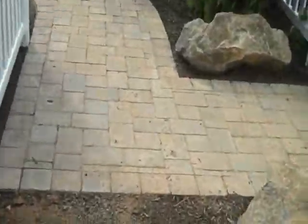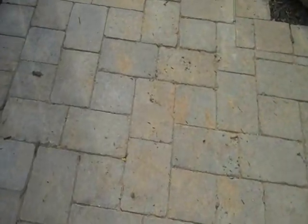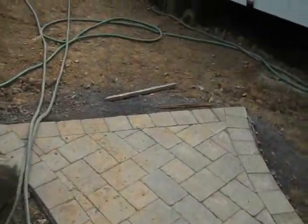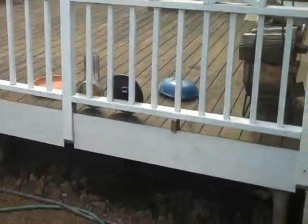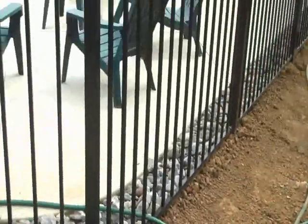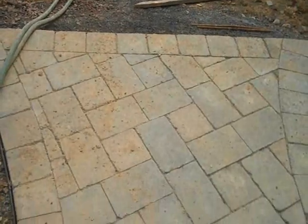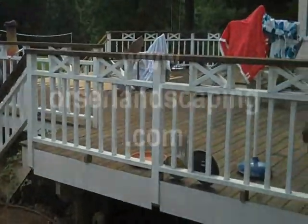I also just installed an EP Henry walkway that runs from the driveway to the future deck steps. They are going to pull out this side of the deck and make a nice long set of deck steps all along here, from this corner fence post to the corner of the house. When that's done, the walkway will run right up to the deck steps and onto the deck.